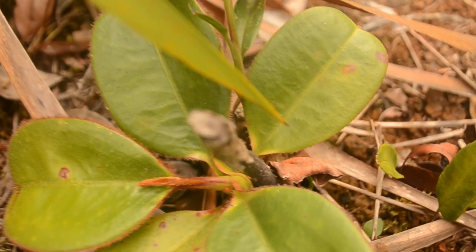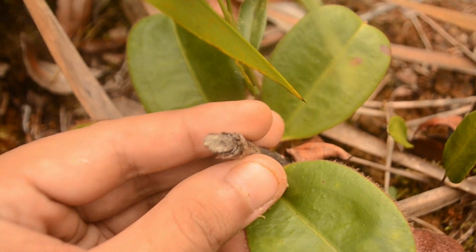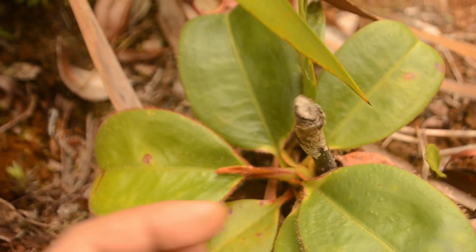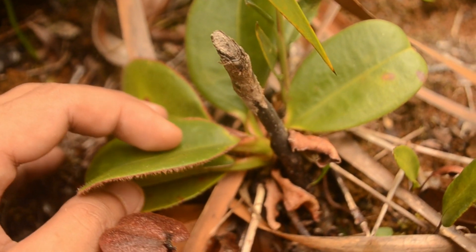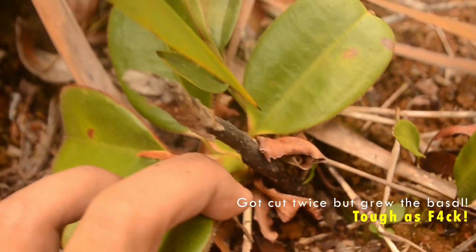I've noticed this thing has actually been cut — see? Probably by poachers. And this one — it's just a basal. It's just a basal. It's been cut twice. One, two.